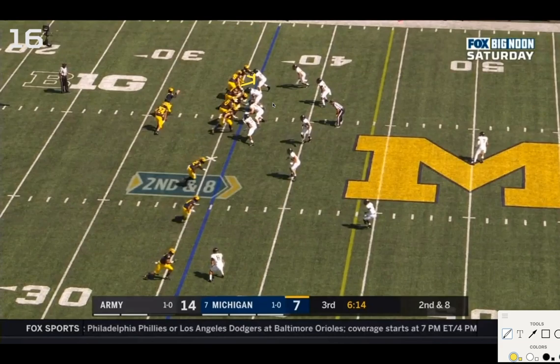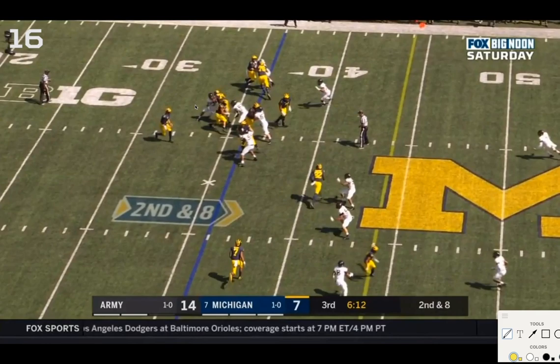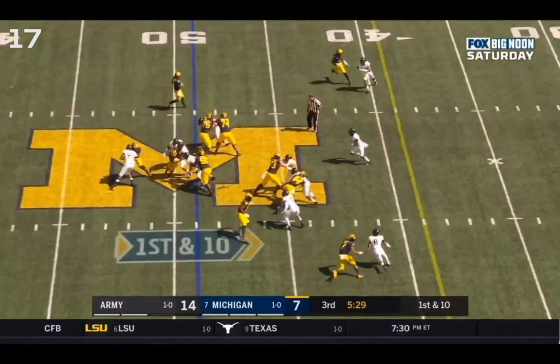You could argue Hayes should be picking this linebacker up — he's helping Collins on the defensive end instead. Also, Ruiz picks up this defensive tackle with Bredesen before releasing out to nobody. Bredesen notices he's alone on the tackle and releases to pick up the blitzing linebacker, but Ruiz is already gone — no one to help on that defensive tackle. As a result, Charbonnet cuts from the blitzing linebacker straight into that mess. About a yard loss or zero gain.